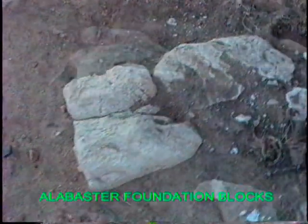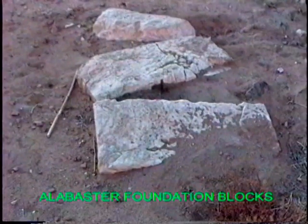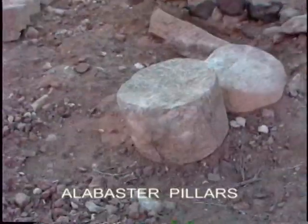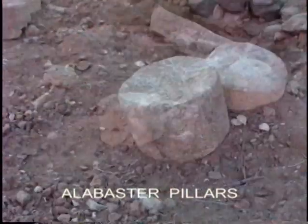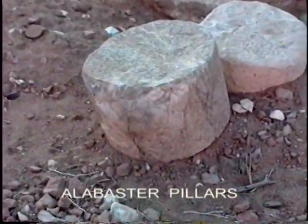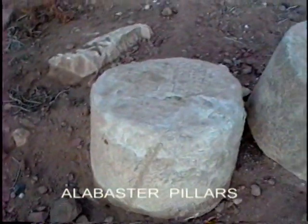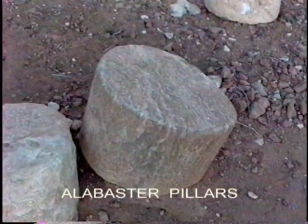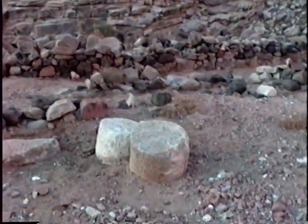Just in front of the corral and the altars are the remains of white pillars and their foundation stones. We have found them to be made of a crude alabaster and discovered the source of this stone near the crossing site of the Red Sea. Moses built an altar and twelve pillars according to the twelve tribes of Israel, as recorded in Exodus 24:4. These pillars are each of differing sizes, possibly according to the number of each tribe of Israel that they represented.